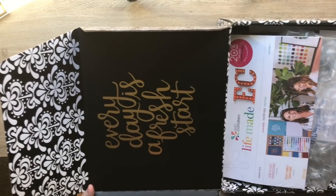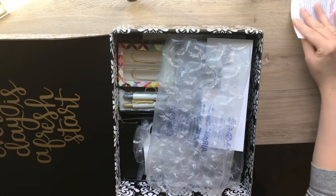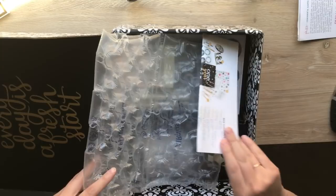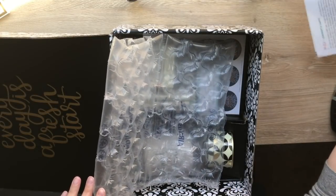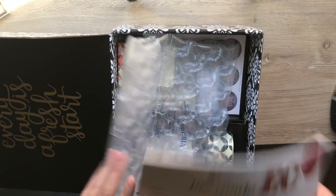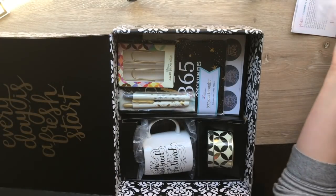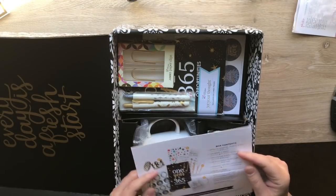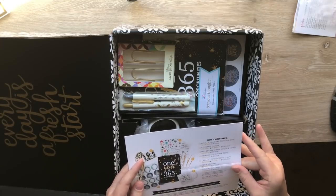I got a code and their little newsletter. I'm pretty sure you can only get the newsletter if you order something from them - I don't think they just send them out. Some of this stuff I've watched unboxings of before. Some of it is a sneak peek and some of it is exclusive, so as we go through we'll figure out which one's which.